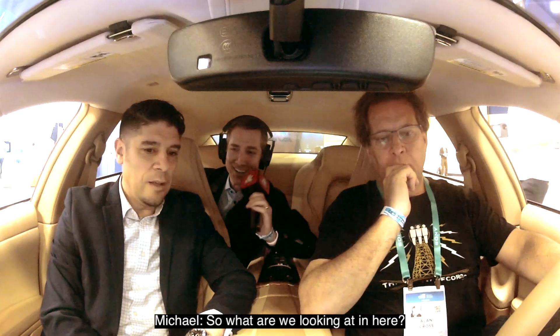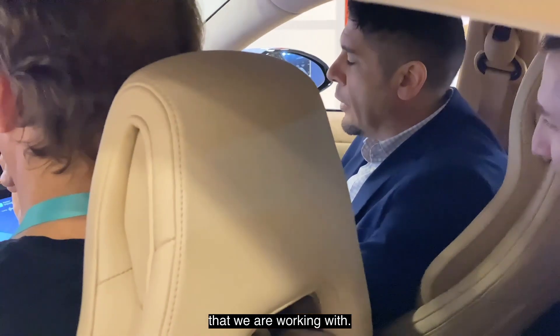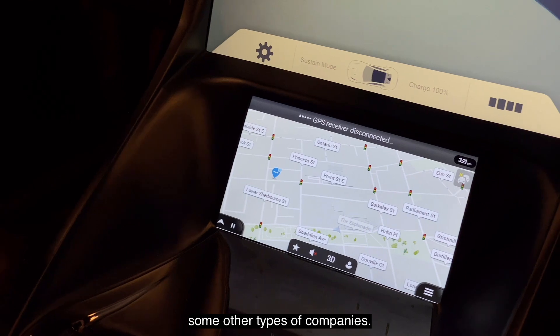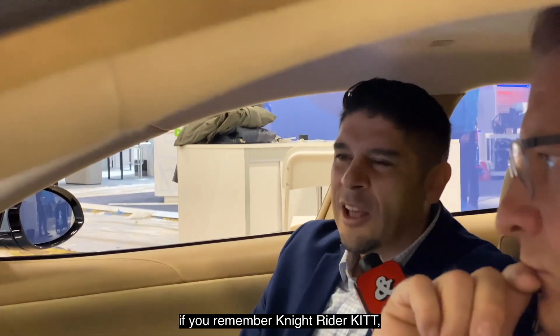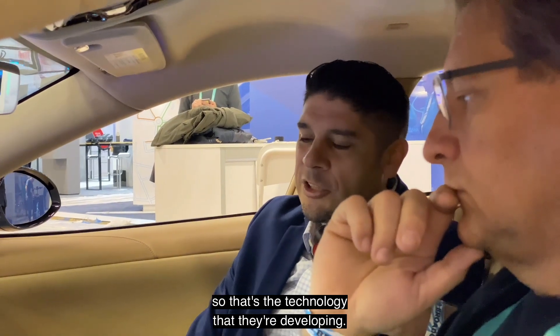So what are we looking at in here? These are two other companies that we are working with. In addition to building out their autonomous vehicle platform, we also thought we could showcase some other types of companies. One of them is Inago and they have a system that essentially is trying to build the Knight Rider kit — that's the technology they're developing.